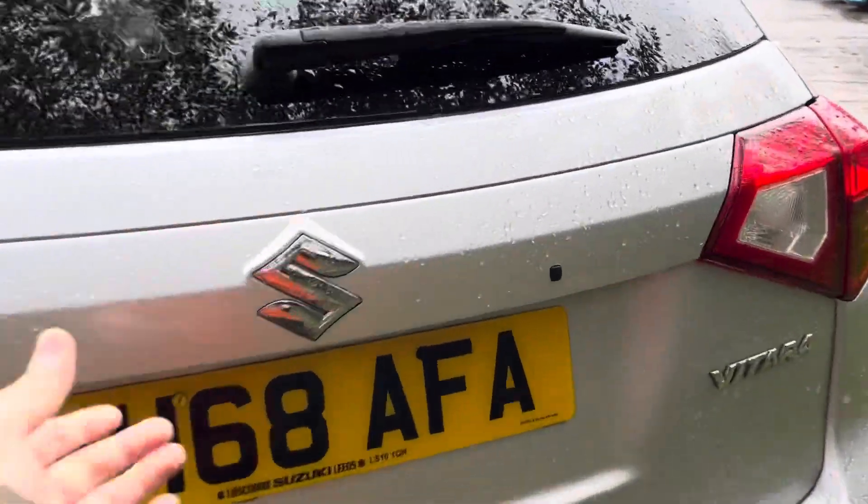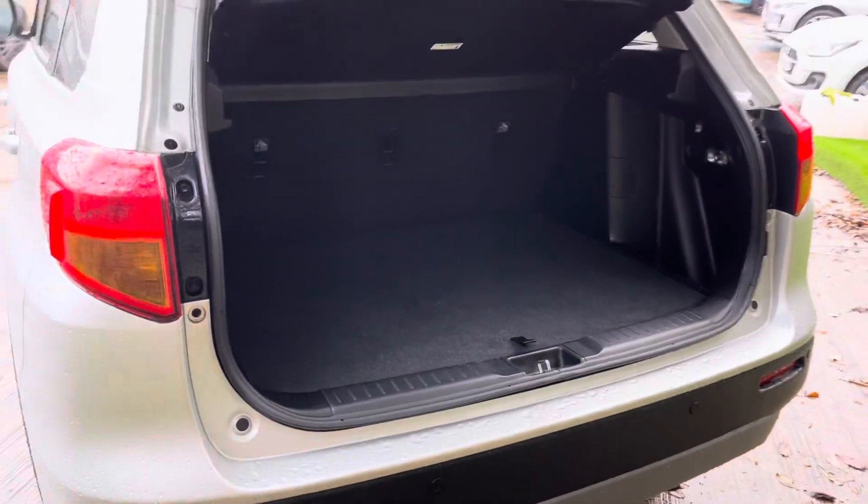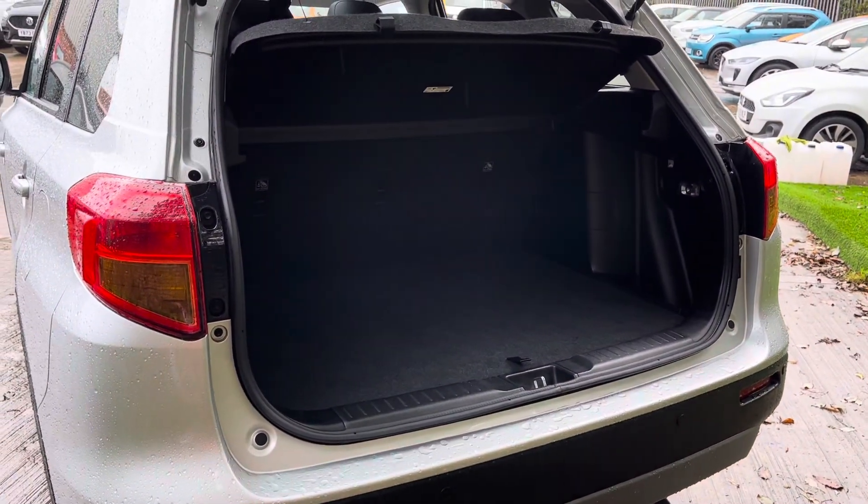Next I'll show you a little look inside the boot space. As you can see, a very generous boot space is available on the Vitara.